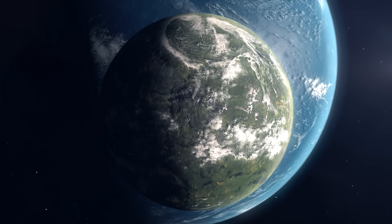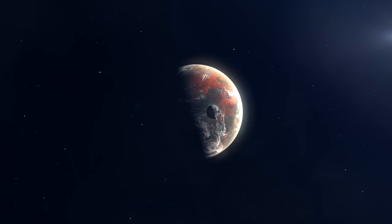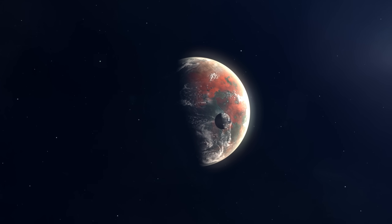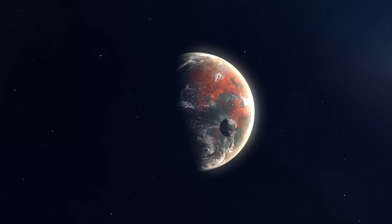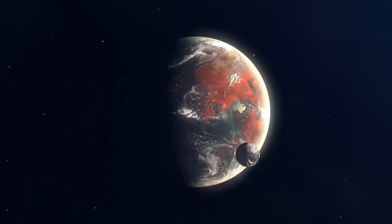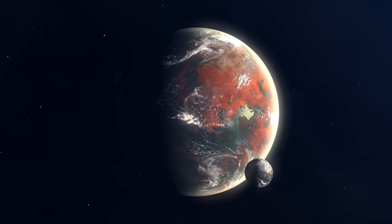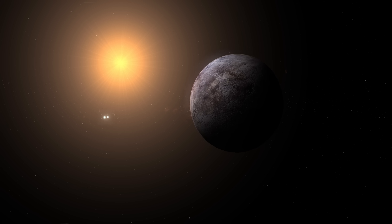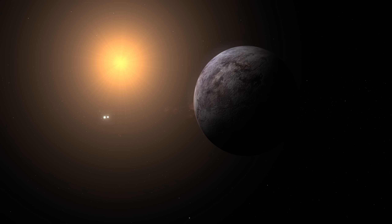Then there's LHS-3154b, a heavyweight champion in the exoplanet world. This planet is about 13 times the mass of Earth, making it a behemoth among rocky planets. It circles a tiny, dim star that's nine times less massive than the Sun. The fact that this massive planet orbits such a small star challenges the rules of planetary formation that scientists have relied on for years — the cosmic equivalent of a chihuahua walking a Great Dane.